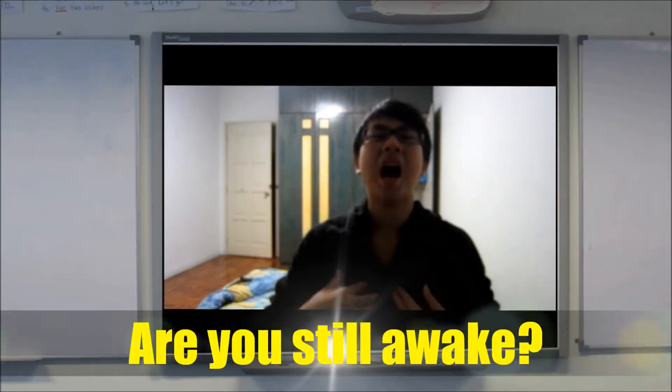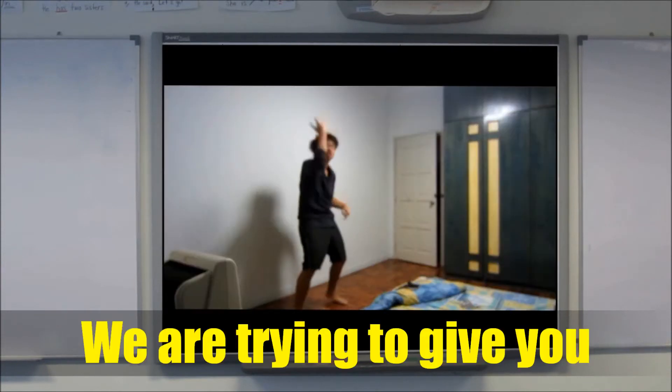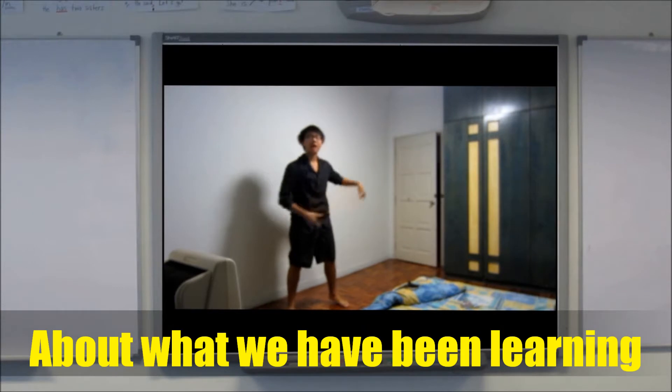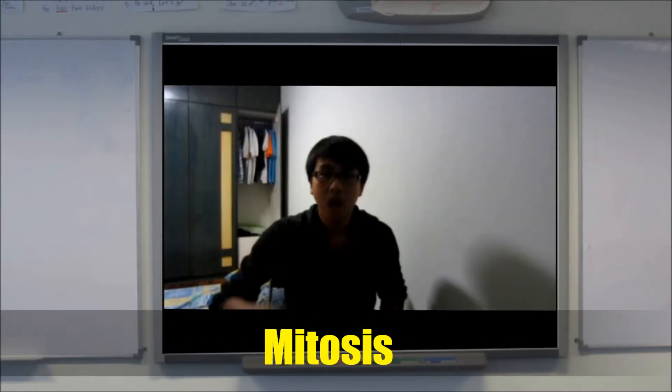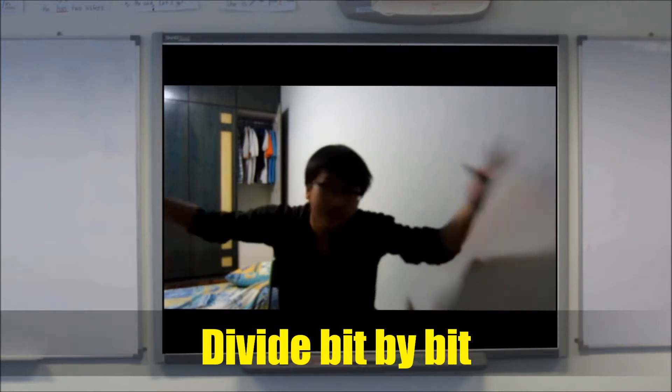Hey you, yes you, are you still awake? Are you even listening? Oh, for God's sake, we are trying to give you a clear idea about what we have been learning about cells this year.